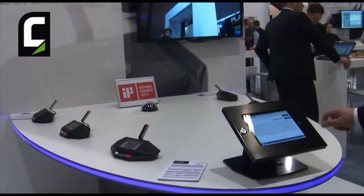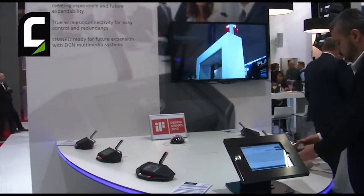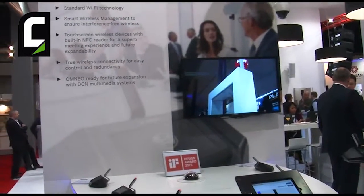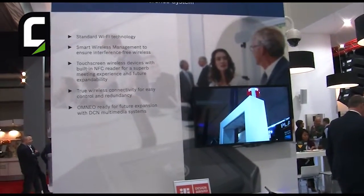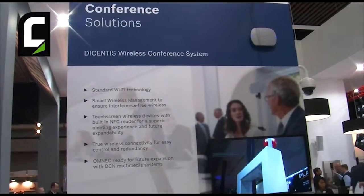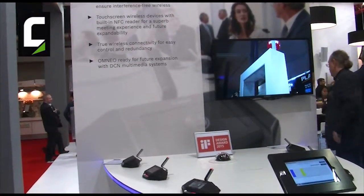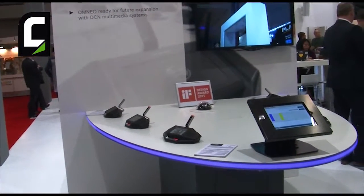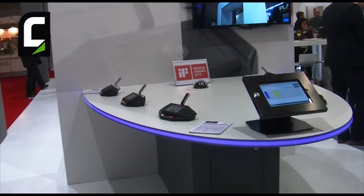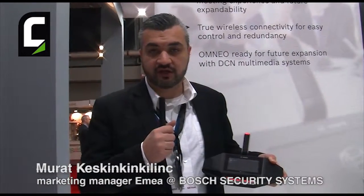The conference system comes with two types of wireless discussion devices. One is the basic device, which is for holding discussions. And then we have an extended device that you can see over here, and it has a touch screen where you can put a company logo on, but you can also see the names of the speakers. At the same time, the system is future-proof, meaning you can add functionality to the devices by adding software modules. So if you want voting, you can add voting. If you want card identification, you can also add card identification. So it makes a really future-proof solution.